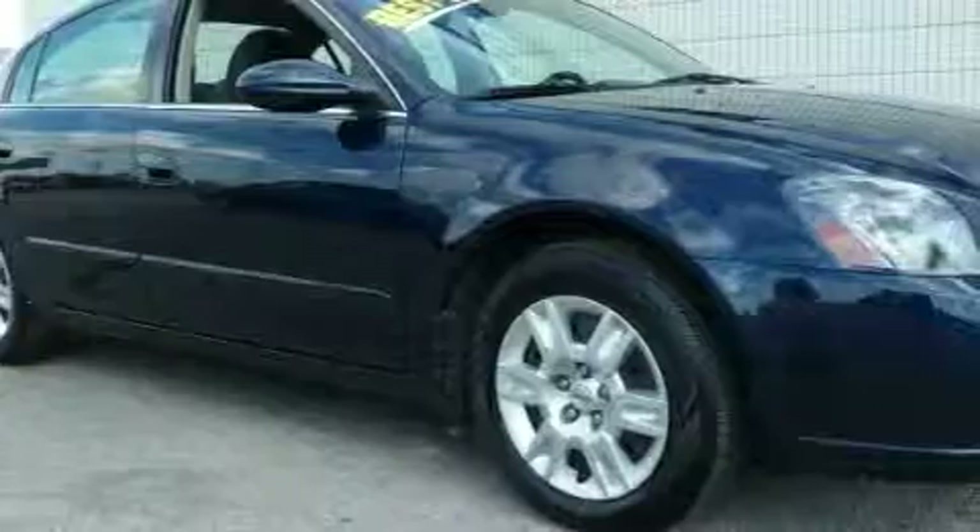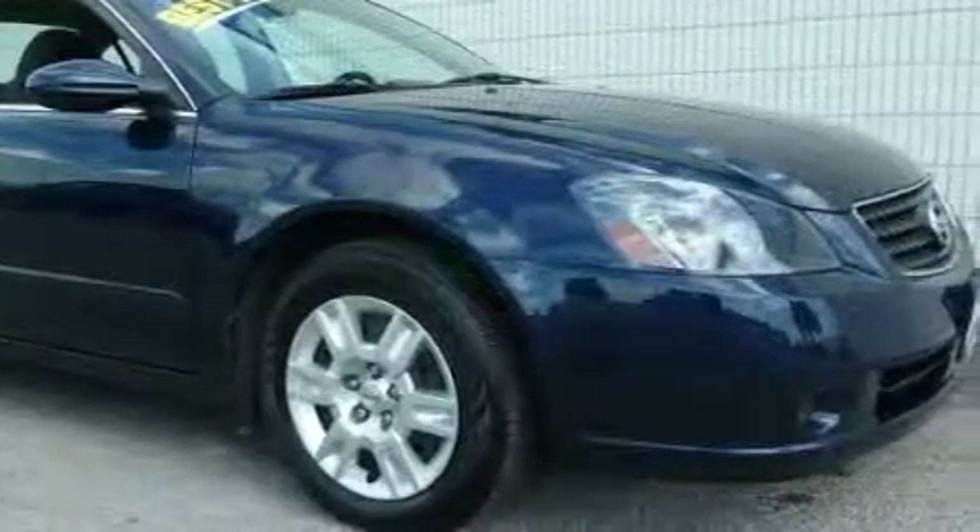This automobile's stylish design always looks great. Stop by today and test drive this automobile for yourself.